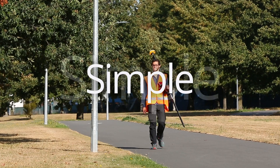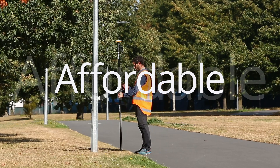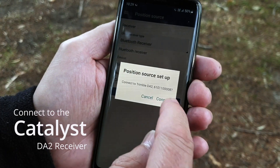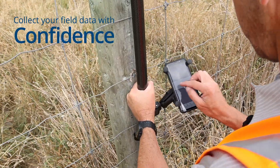Trimble Catalyst. Simple, precise, and affordable GPS for GIS mapping. Simply connect to the Catalyst DA2 receiver, open your favorite app, and collect your field data with confidence.